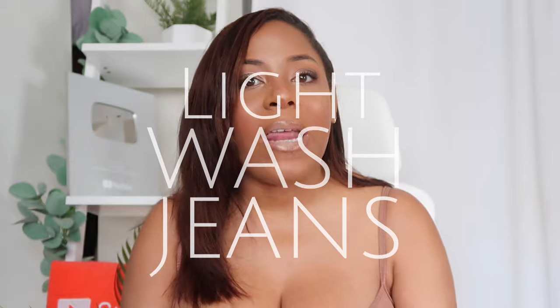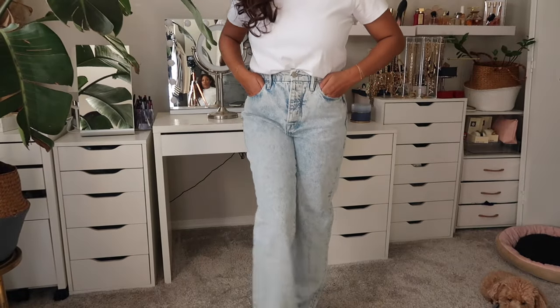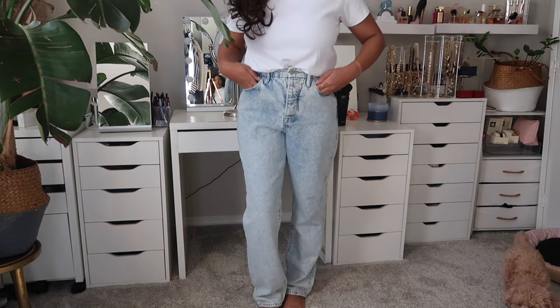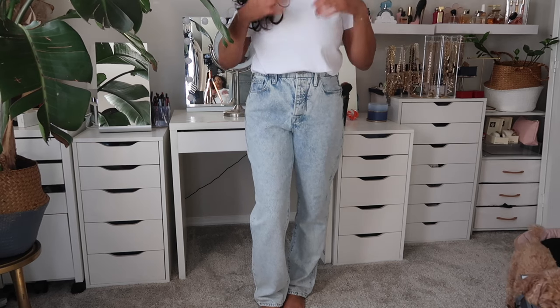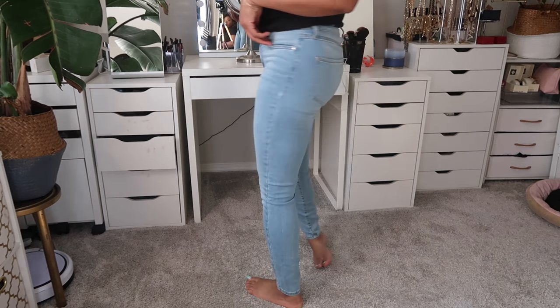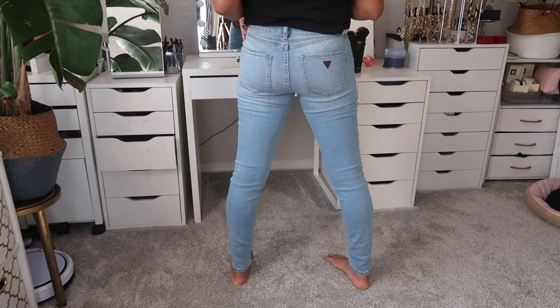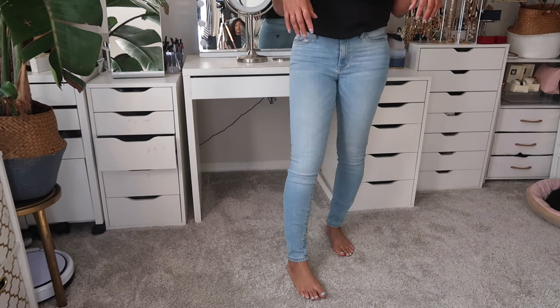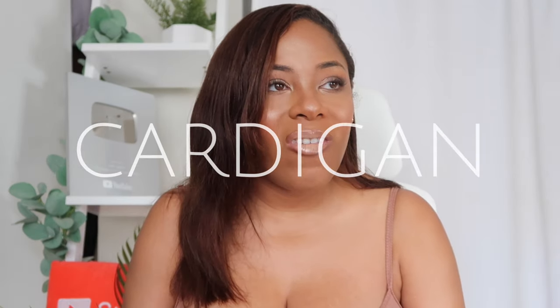Spring is also the time for me to wear more light wash jeans. In winter I wear dark wash, but when we get into this season, light wash starts to be a thing. Some brands that make good light wash jeans: Abercrombie, Good American, and I hear Madewell makes incredible jeans too. Light wash jean season is one of my favorites — it also makes my butt look bigger. As somebody with zero percent butt, light wash jeans are my favorite because dark wash compresses everything.